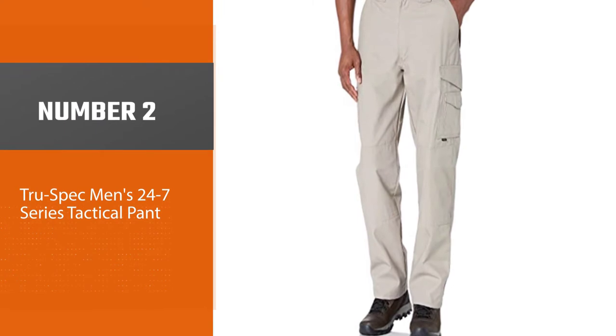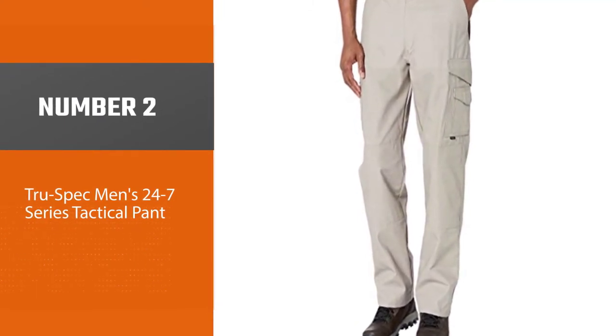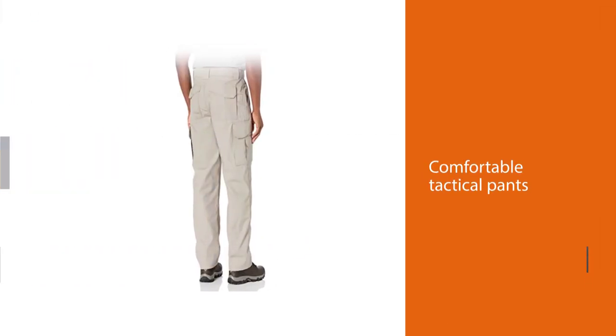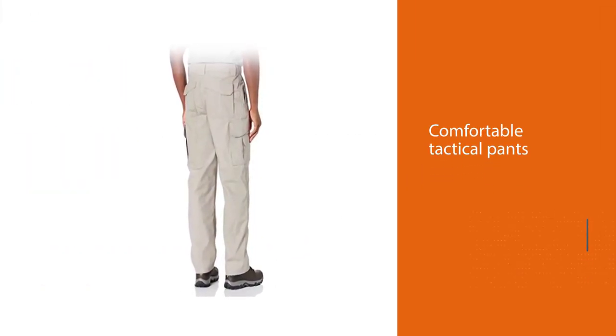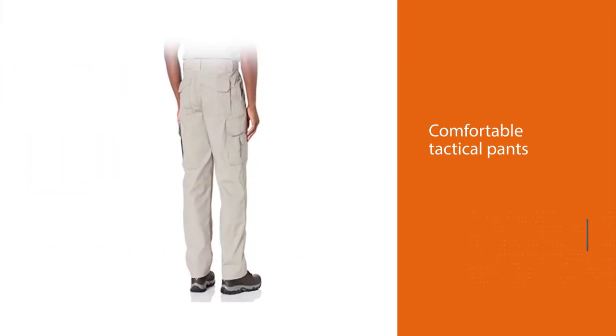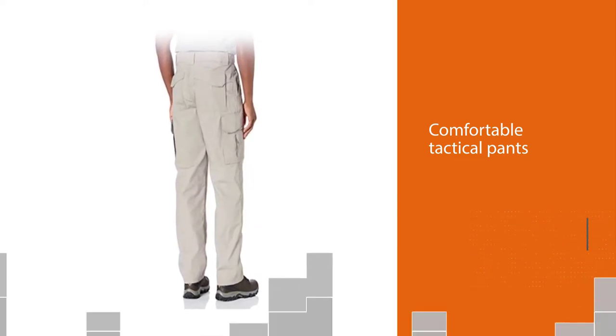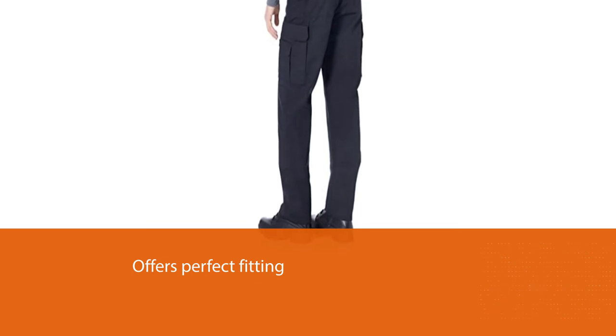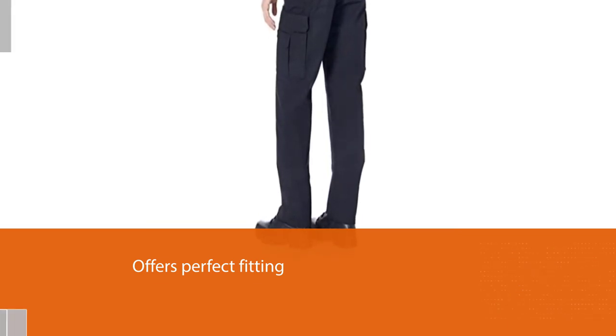Number 2: TrueSpec Men's 24-7 Series Tactical Pant. The TrueSpec Men's 24-7 Tactical Pant is one of the best concealed carry pants in this video. At present, it is the most comfortable tactical pants on the market that offers perfect fitting. The TrueSpec Men's Tactical Pant is designed with a dimensional fit for both on-duty and off-duty wear.